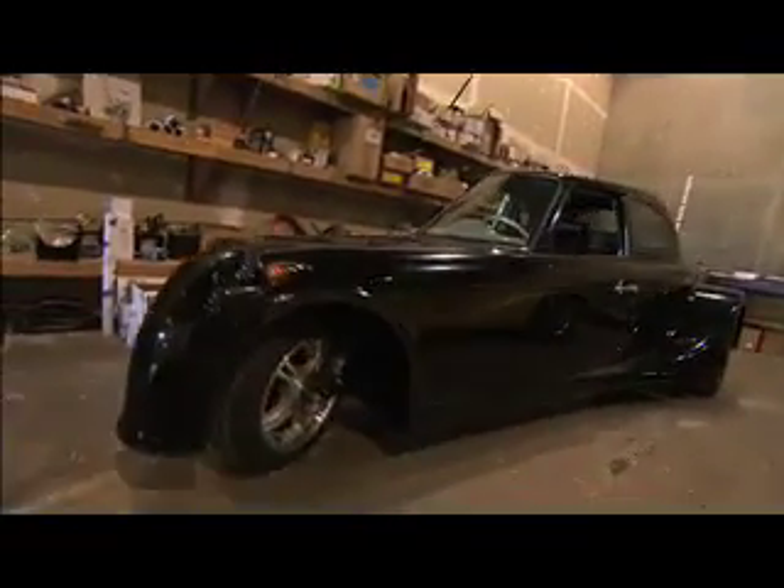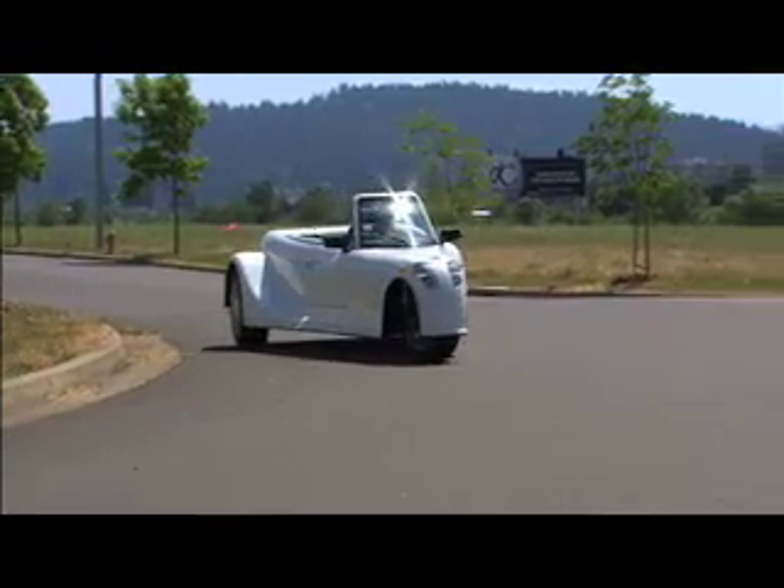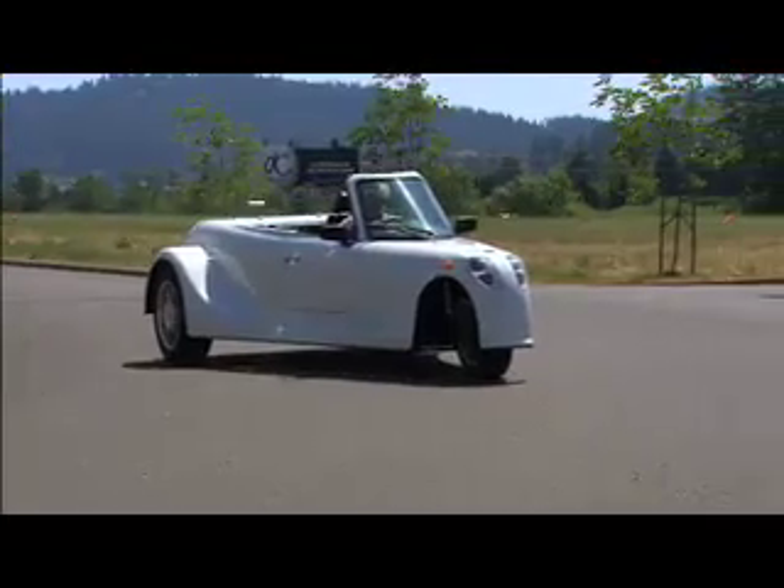With stats like that, there's already a long waiting list for the EcoFueler Roadster, which is scheduled to be on the streets in the next few months. But there are a few lucky car aficionados who are getting a sneak preview.